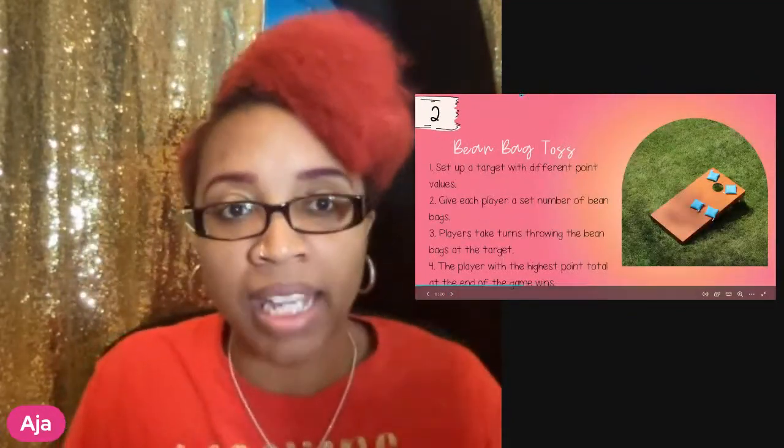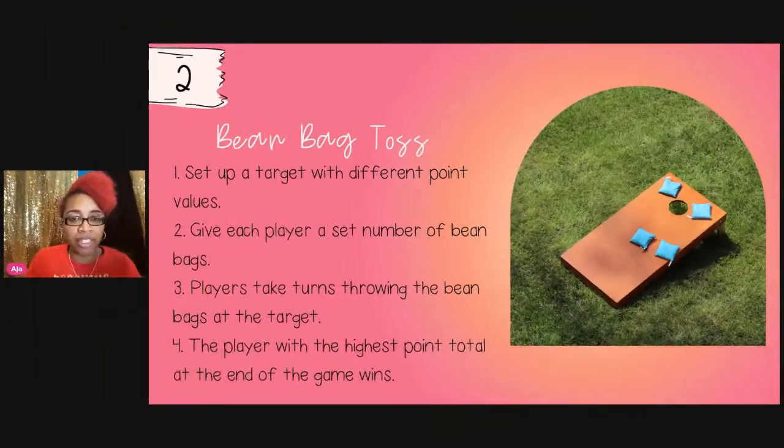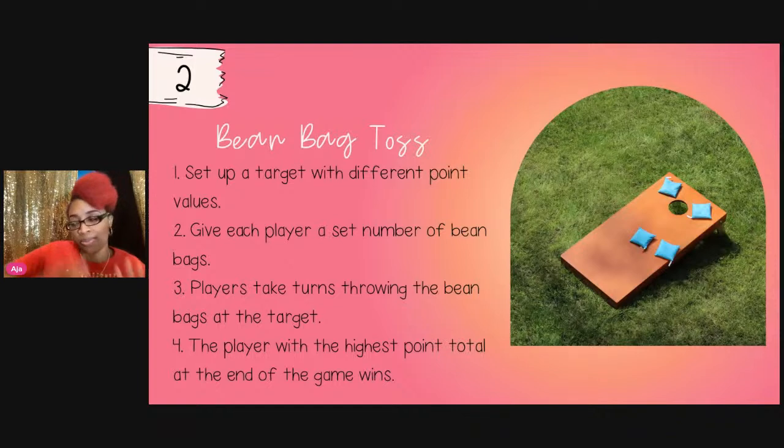Game number two is a beanbag toss. You're going to set up a target with different point values. I like using Tupperware containers with sticky notes for point values — no need to spend a dime. Give them different targets: five points, ten points, fifteen points. Players take turns throwing the beanbag at the target, and the player with the highest points at the end wins.